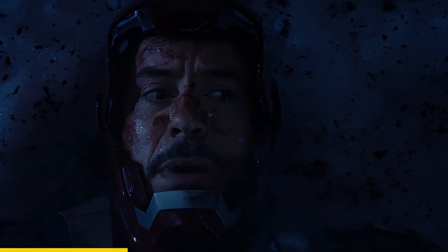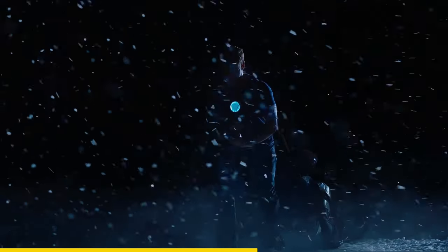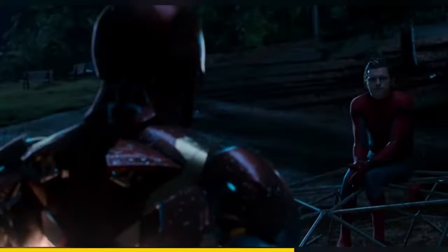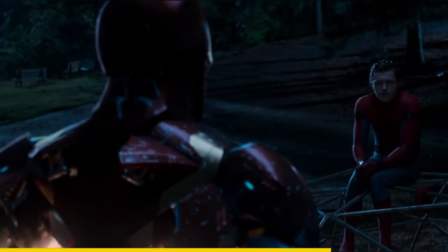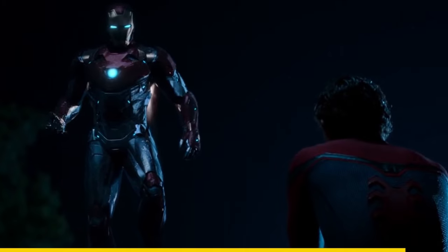In Iron Man 3, Tony gets ejected and stranded in Tennessee where it is snowing and he almost freezes to death. After this, Tony puts a heating feature on all of his suits, including Spider-Man's. Tony says: 'Did you put a tracker in my suit or something?' and Tony replies: 'I put everything in your suit, including this heater.'